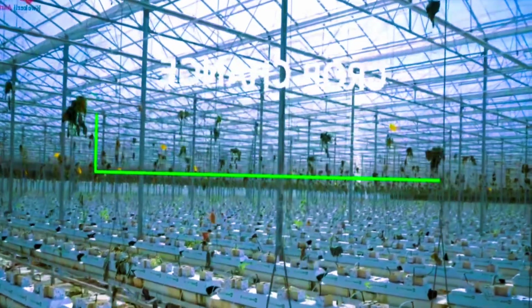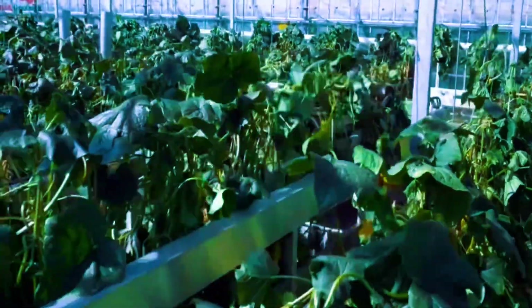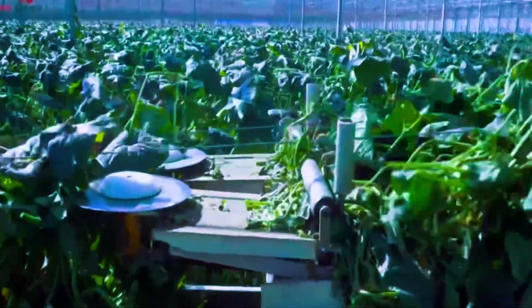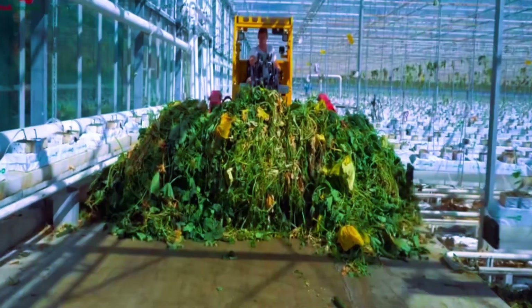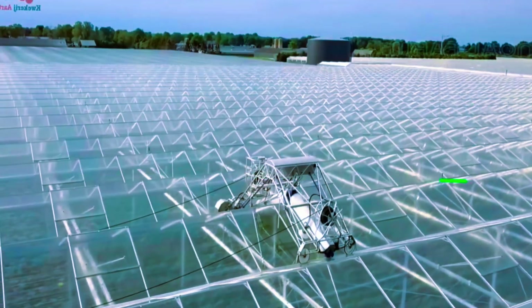Finally, the end of the season means it's time to clean up and prepare for the next one. All the plants from the previous season are removed, and new plants are planted the very next days. The greenhouse roof is also cleaned to ensure that the plants get optimal sunlight.